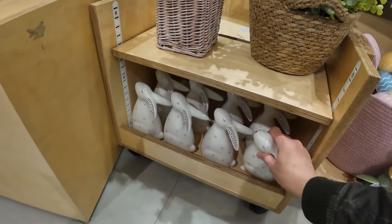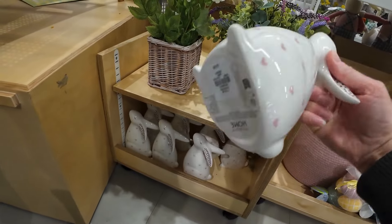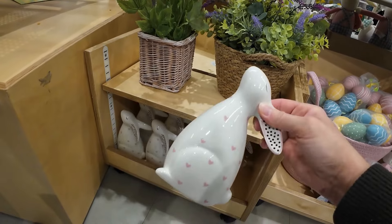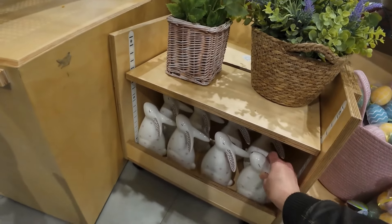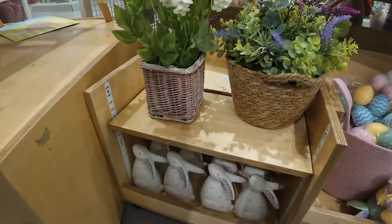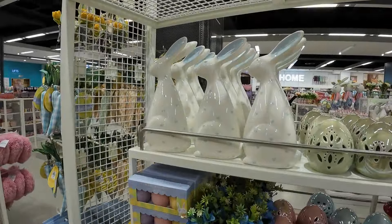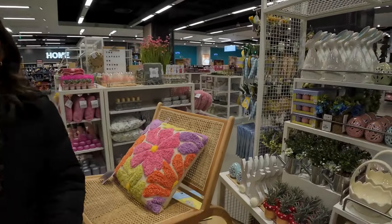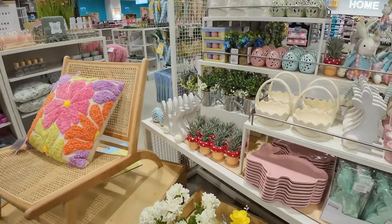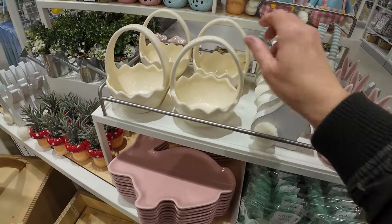Emily, look at these. Oh my word, how cute are these — four pound! I love them, they're so sweet. We got some little tiny ones last year, didn't we? But these are a bit bigger. Oh, there's blue ones as well. Emily's just slowly dying in the corner there. Oh look at these, they're so cute, so many nice things.